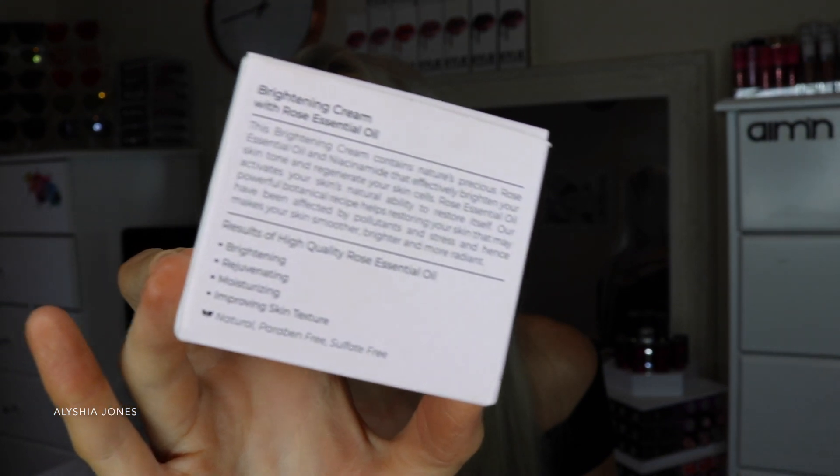The Lemon and Beaker Brightening Cream with Rose Essential Oil contains rose essential oil and niacinamide, which effectively brighten your skin tone and regenerate skin cells. Rose essential oil activates your skin's natural ability to restore itself. The powerful botanical recipe helps restore skin affected by pollutants and stress, making it smoother, brighter, and more radiant. It's quite thick so you only need a little bit — it feels like you're actually moisturizing your skin. I really love the formula.